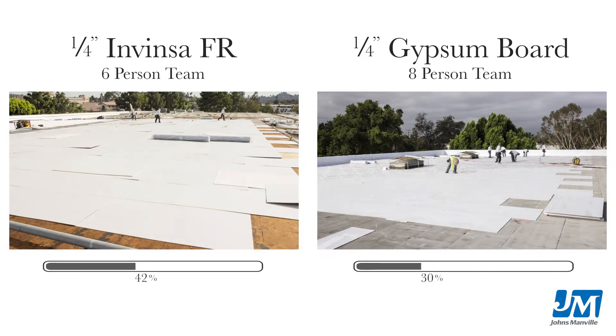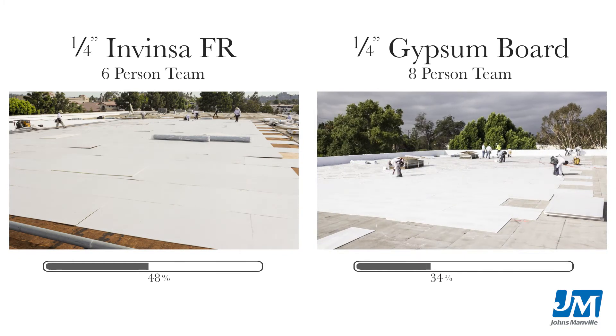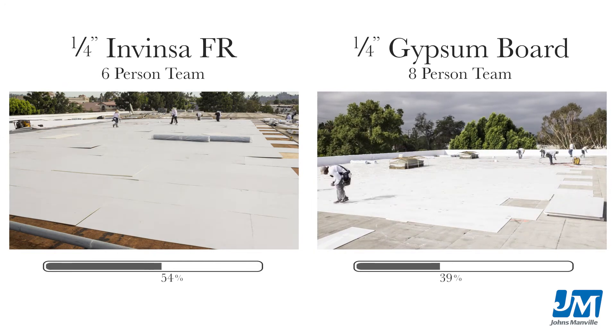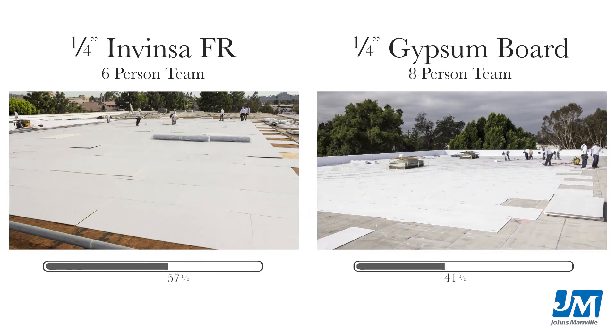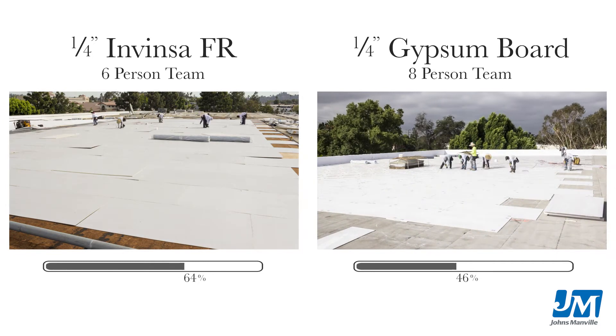It makes a big difference. There's a huge advantage for our people moving their product because Invenza is lighter. It's easier for our guys to move around — they can move a lot more square feet per guy. It's a lot less stress on them and their physical bodies.